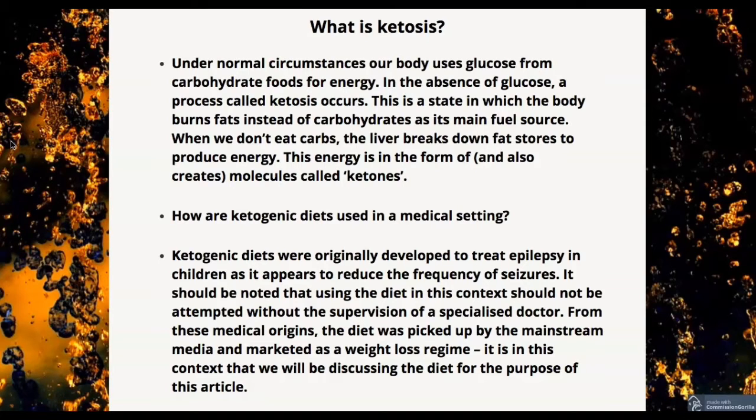How are ketogenic diets used in a medical setting? Ketogenic diets were originally developed to treat epilepsy in children, as it appears to reduce the frequency of seizures. It should be noted that using the diet in this context should not be attempted without the supervision of a specialist doctor. From these medical origins, the diet was picked up by the mainstream media and marketed as a weight loss regimen, which is the context we will be discussing.